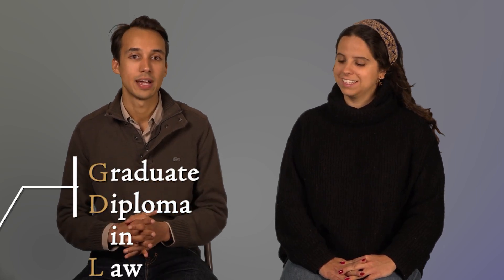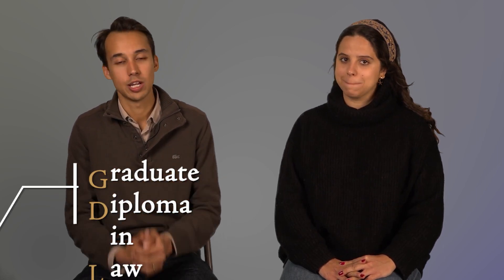Hey guys and welcome back to NJ Education YouTube channel. In today's video we're going to be talking about GDL, or Graduate Diploma in Law, and what you should know and consider if you're contemplating a career as a lawyer. If you're interested in that, keep watching because this video will be very useful for you.